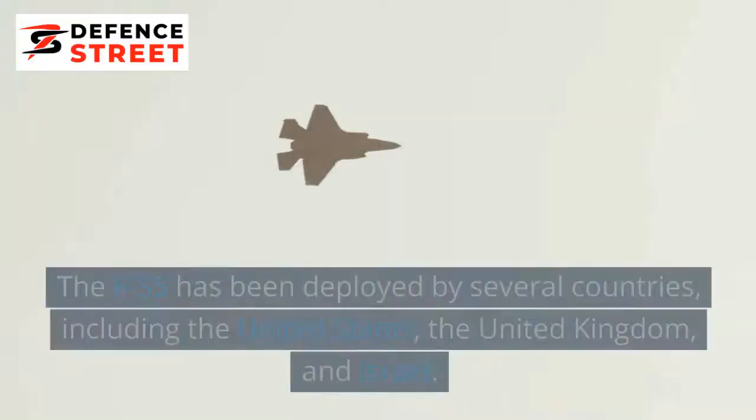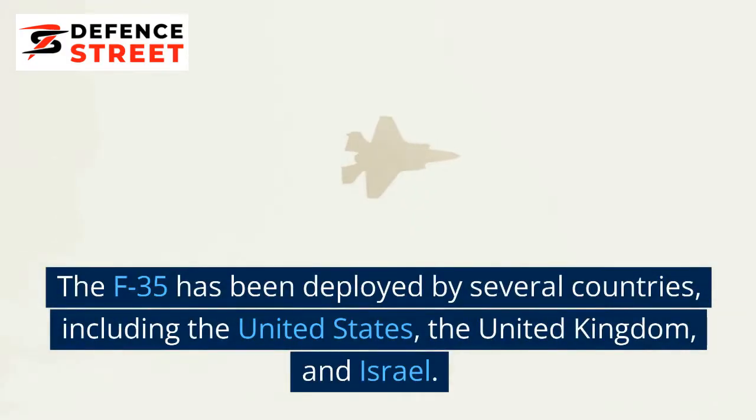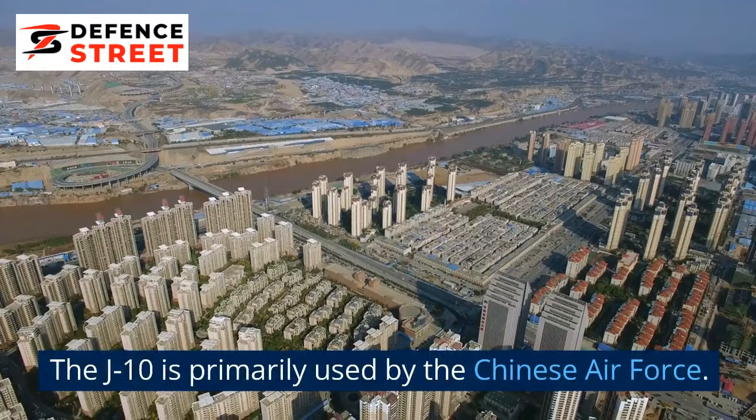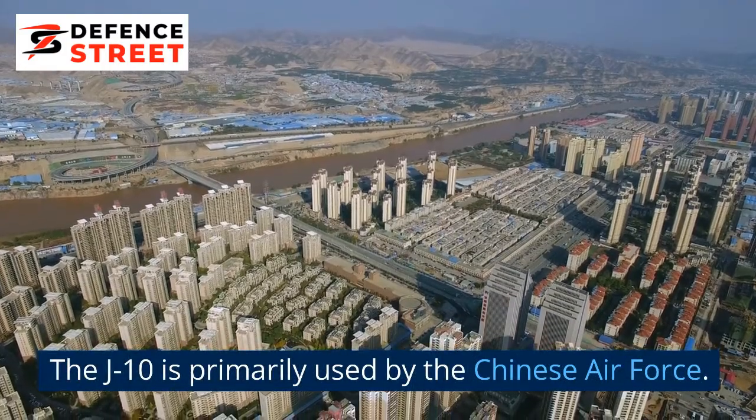Operational Use: The F-35 has been deployed by several countries, including the United States, the United Kingdom, and Israel. The J-10 is primarily used by the Chinese Air Force.